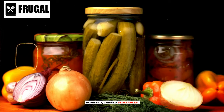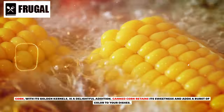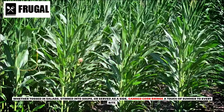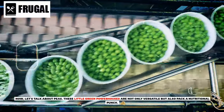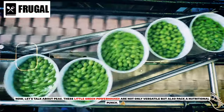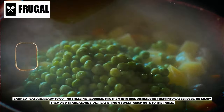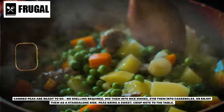Number three: canned vegetables. Corn, with its golden kernels, is a delightful addition. Canned corn retains its sweetness and adds a burst of color to your dishes. Whether tossed in salads, stirred into soups, or served as a side, canned corn brings a touch of summer to every bite. Now let's talk about peas. These little green powerhouses are not only versatile but also pack a nutritional punch. Canned peas are ready to go — no shelling required. Mix them into rice dishes, stir them into casseroles, or enjoy them as a standalone side. Peas bring a sweet, crisp note to the table.